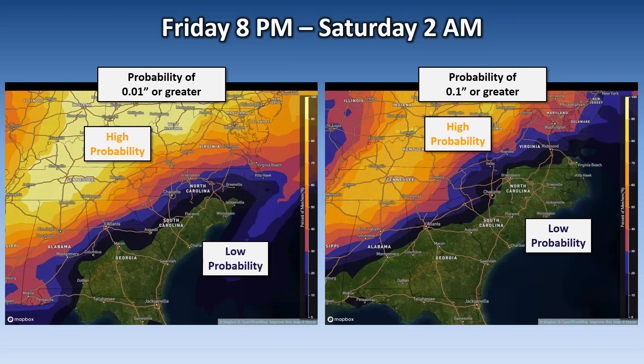This is a new tool we have access to in operations — basically an accumulation of a hundred different models — and we can look at a whole bunch of different parameters. I wanted to start by highlighting the probability of precipitation amounts. On the left-hand side, you see the probability of a hundredth of an inch or greater, which is what we forecast as a POP — probability of precipitation. On the right graphic, it's showing the probability of a tenth of an inch or greater. As you approach the yellows and bright yellows, you have higher probability; the purple, blue, and navy colors represent low probability of those thresholds being reached.